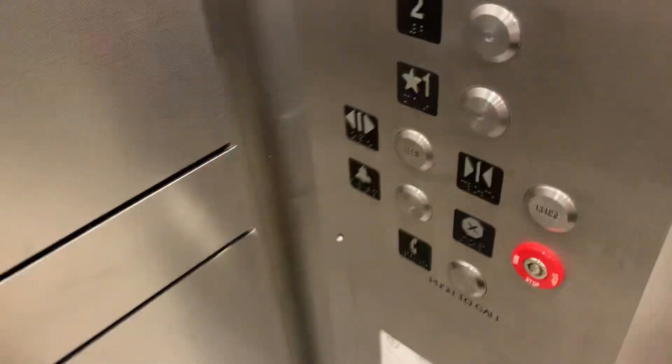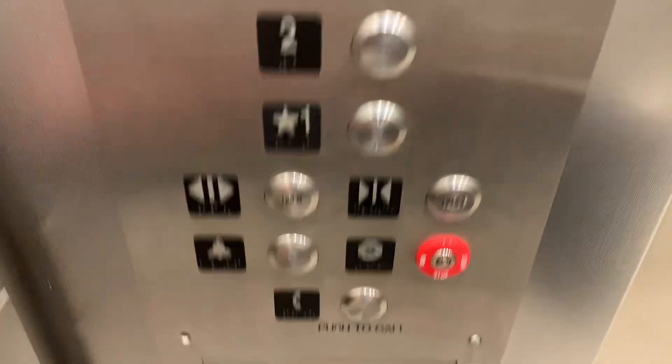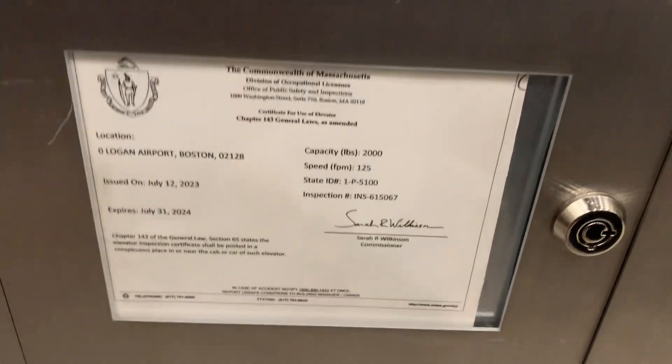This is a pretty nice one. Now this used to have co-fixtures on the inside. Here are the buttons and there's the phone. 125 feet per minute, 2000 pounds.